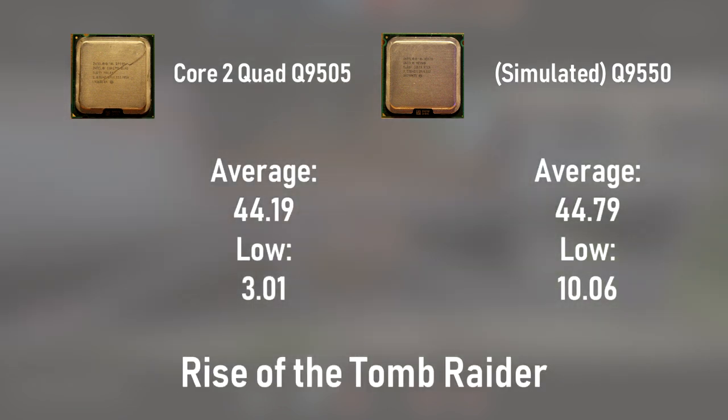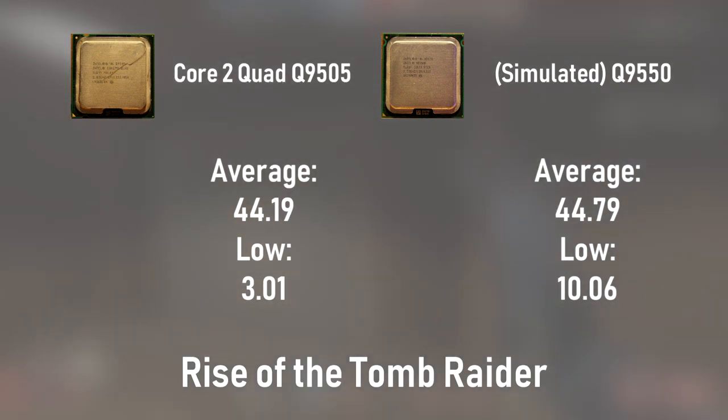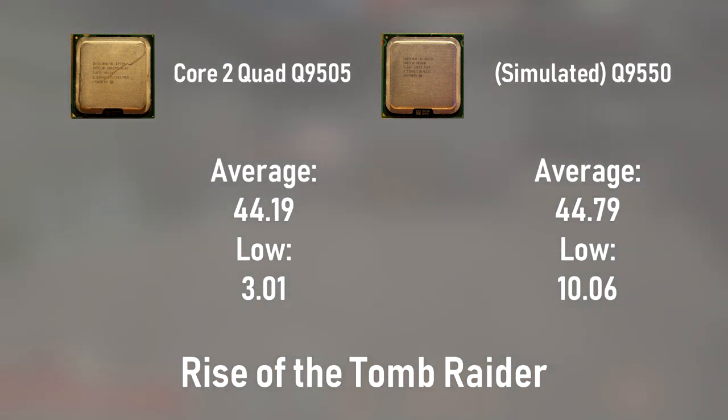In our gaming benchmarks, the final nail in the coffin comes from Rise of the Tomb Raider, in which the Q9505 scored an average FPS of 44, and the simulated Q9550 earned exactly the same figure. It's important to note that the settings in these benchmarks were selected such that the CPU would bottleneck a tad sooner than the GPU. This means that, even with the CPUs under full or nearly full load, their gaming performance shouldn't differ in the slightest when cache is the independent variable.